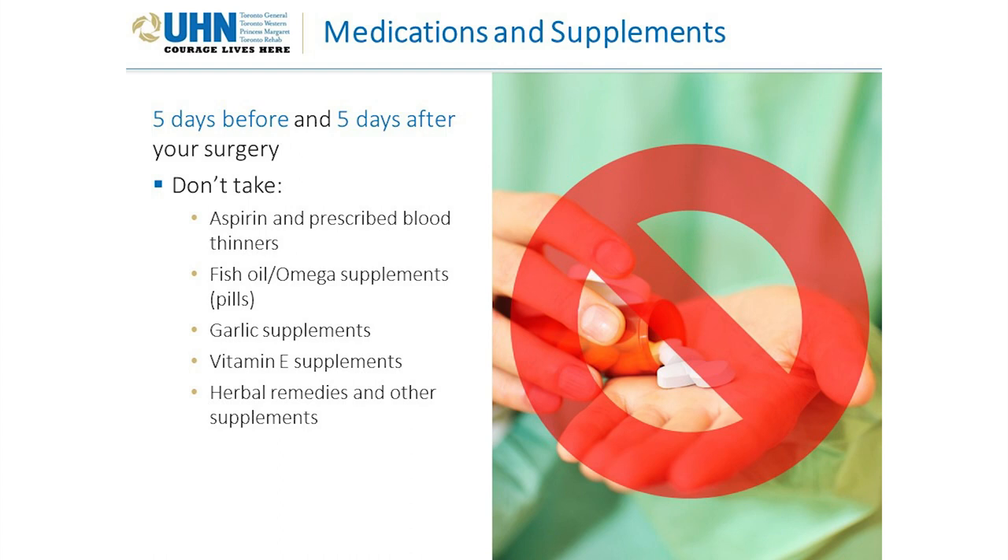Aspirin, prescribed blood thinners, fish oil, omega, garlic, and vitamin E supplements are all stopped for the same reason — they can cause excess bleeding during surgery. Herbal remedies and other supplements are stopped for a different reason: we're not sure how they may interact with other medications or anesthesia, so just to be safe, we recommend stopping these five days before and five days after surgery.